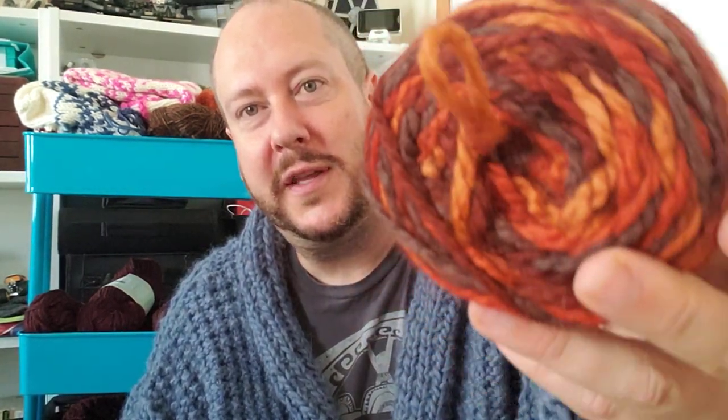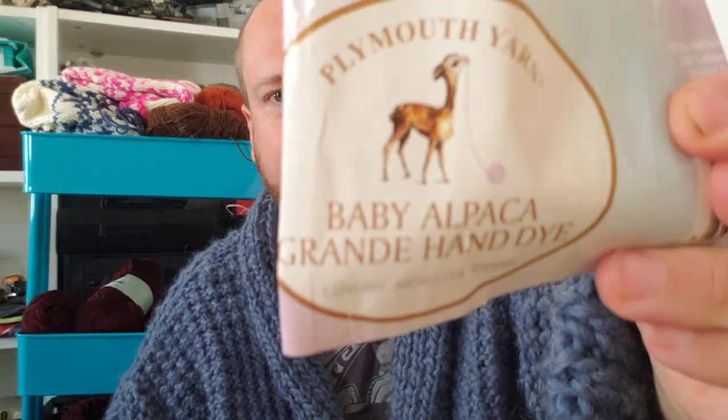Next up, from the same store — I got this one purely because of the color. I love that color. This is another Plymouth. You can see baby alpaca — Grand hand-dyed luxury. Sometimes I'll grab stuff if it's discontinued just because I think it's really cool, and this one was another discontinued one. So I don't have great hopes of finding any more of this, but I will certainly do what I can with what I've got here.